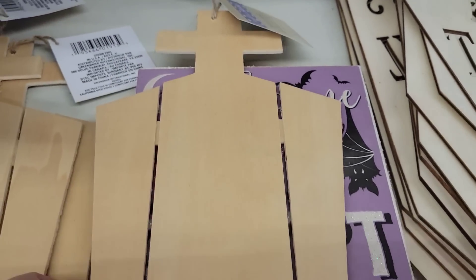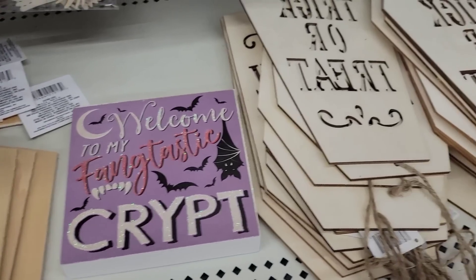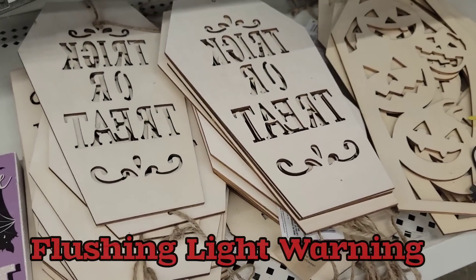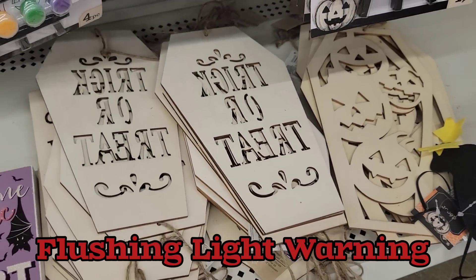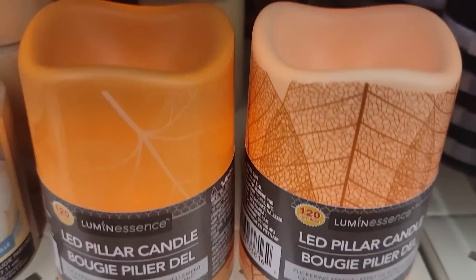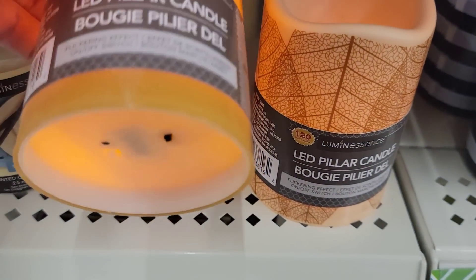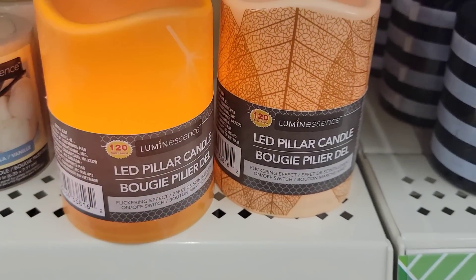Lots of different blank wood DIY pieces for the holidays and seasons. Here we have LED pillar candles that say they last for 120 hours. They are flickering — so if you have 120 hours to spare, let me know if that is true or false.